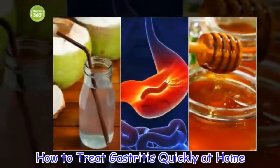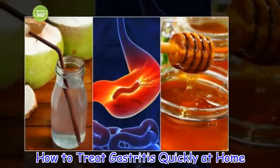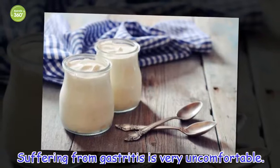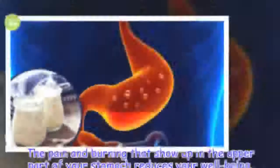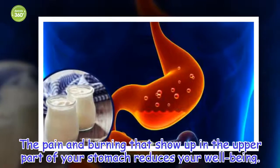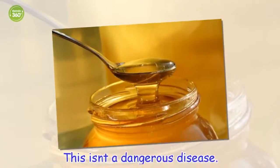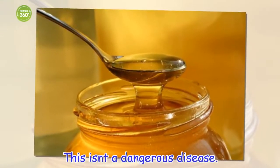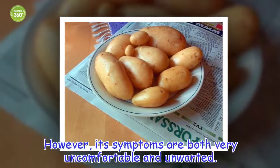Suffering from gastritis is very uncomfortable. The pain and burning that show up in the upper part of your stomach reduces your wellbeing. This isn't a dangerous disease. However, its symptoms are both very uncomfortable and unwanted.